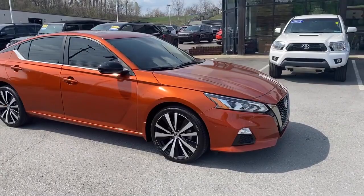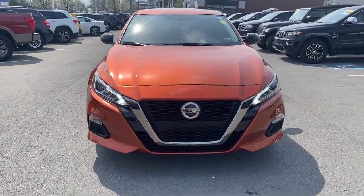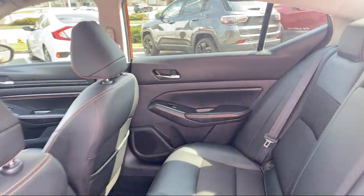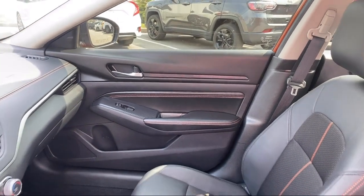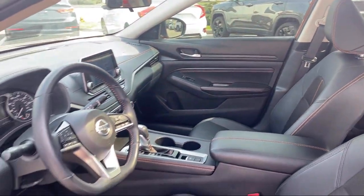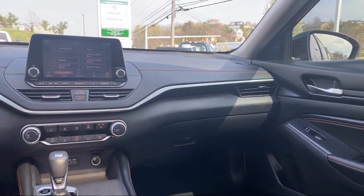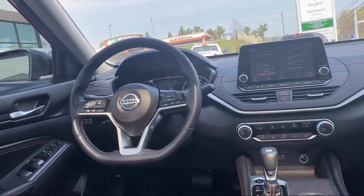Since 1974, family-owned South Hills Chrysler Dodge Jeep Ram has been proudly serving our friends and neighbors, providing a great selection with competitive pricing. Our friendly and knowledgeable staff is here to make sure that you are completely satisfied with your purchasing experience. Our service is so exceptional that we've been the recipient of the Customer First Award for Excellence. Come see us today at South Hills Chrysler Dodge Jeep Ram.